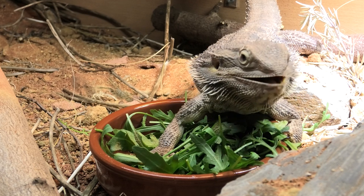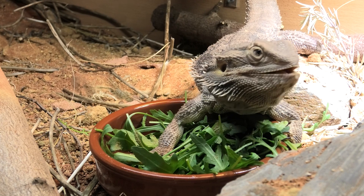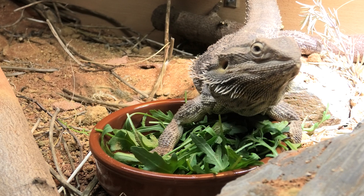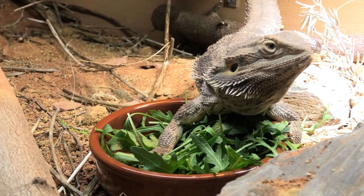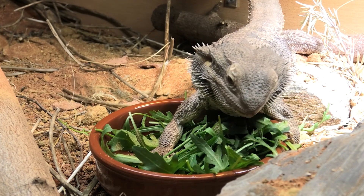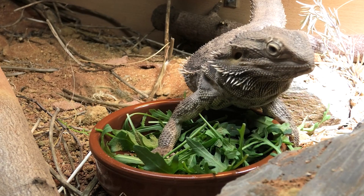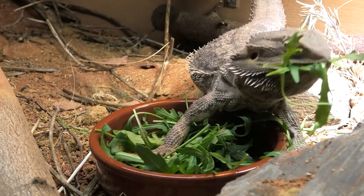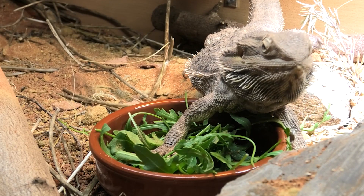They won't starve themselves — they're not going to look at food right next to them and decide not to eat and die. You have to have a bit of tough love: 'I can see you're holding out for bugs. You've got a bad habit, and you're not getting bugs until you eat your vegetables.' Your bearded dragon is not going to die. If you've got a healthy, rotund bearded dragon with good muscle mass, it can go without bugs for a while — have a bit of tough love and it'll eat its veg.